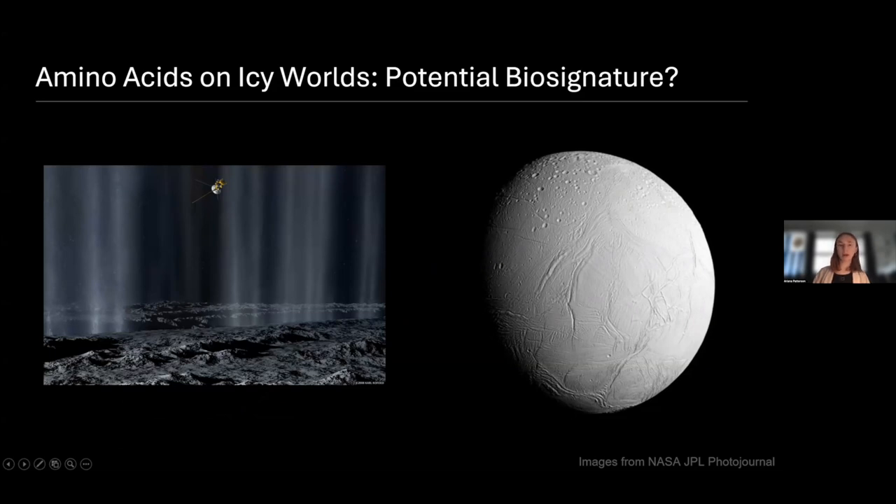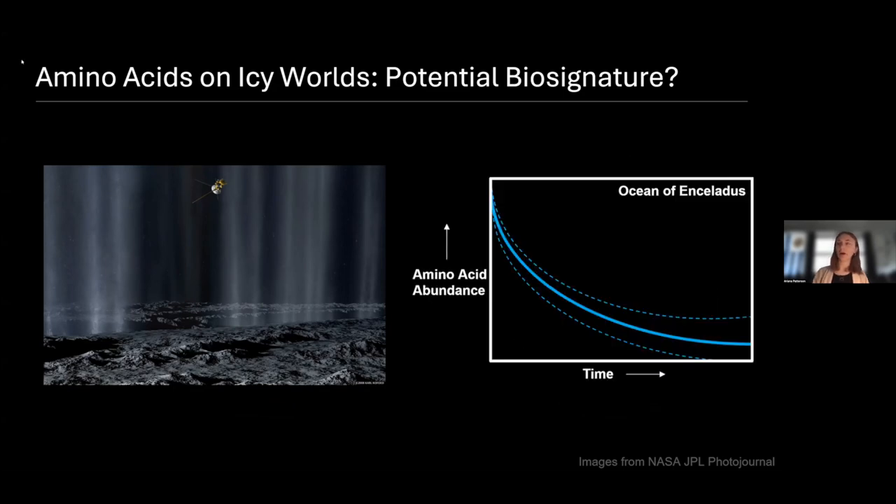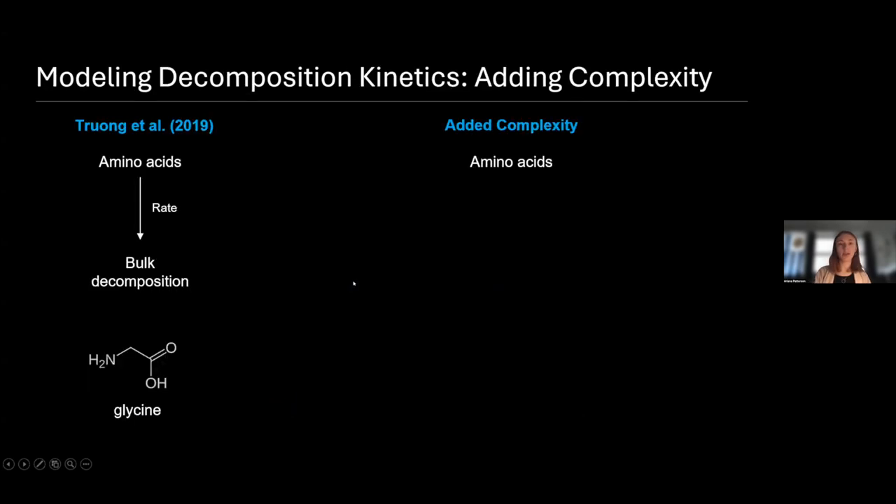If we think about amino acids, they have a shelf life of sorts. Over time, whatever amino acids you started with are going to begin to disappear in a process following a curve like this. This is useful from a biosignature point of view, because if we expect that these moons started with some concentration of amino acid, and we get a reading above what we'd expect from natural decomposition, that means some process below the moon's surface is replenishing amino acids — and that process could potentially be life. So one of the key things we have to do is figure out the shape of this decomposition curve, and that's where we turn to chemical kinetics.